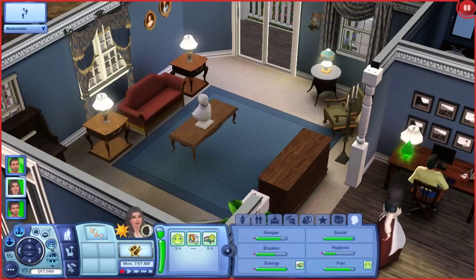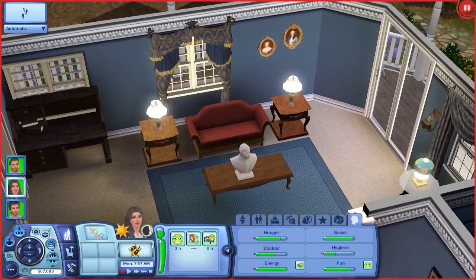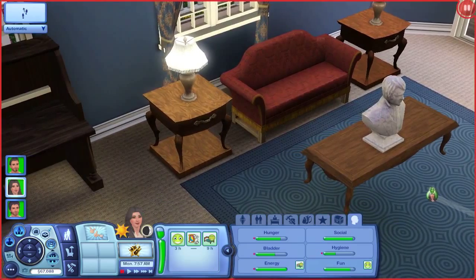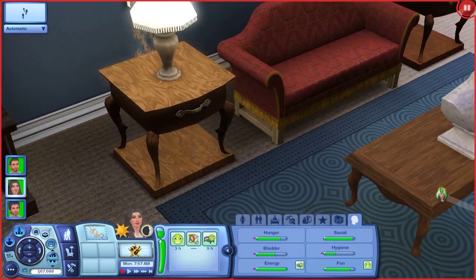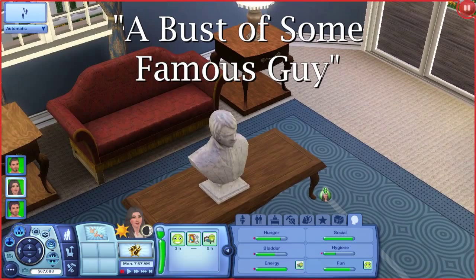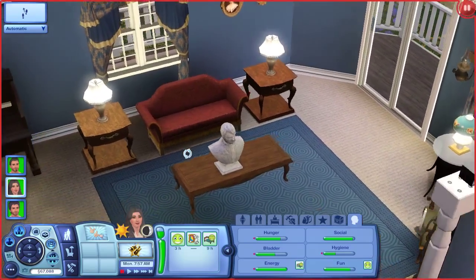I'll quickly go over the new furniture now because I'm really excited to get to the premium content. There's a lot of pioneer-styled furniture as well. There's this love seat right here. Pretty nice. There's these end tables, which are on top of squares of wood for some reason. And then there's this sculpture here, which has a really strange name — it's called a bust of some famous guy. Really weird. And the table that it's on is new as well.